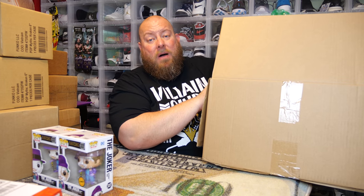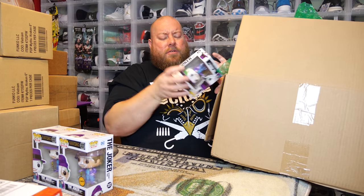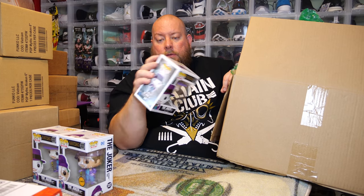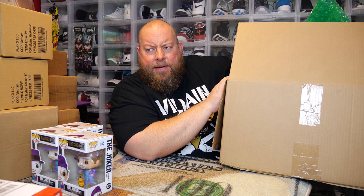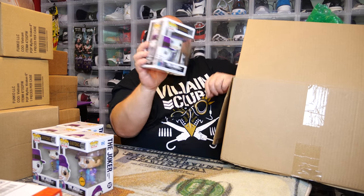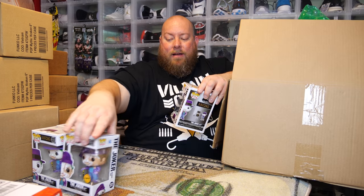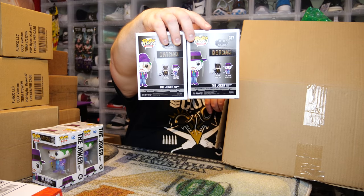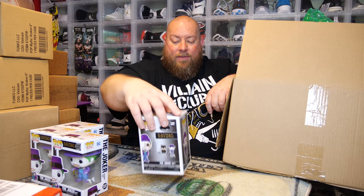First chase — number one — not too bad. Buying 10 at a time, I should get at least one, and I hope I get at least two. Number two — the Joker — it's a common. Keep on cruising. Next one — also common. You can actually tell from the back of the boxes, because even the back is different between the chase and the common, so you can tell right off the bat.